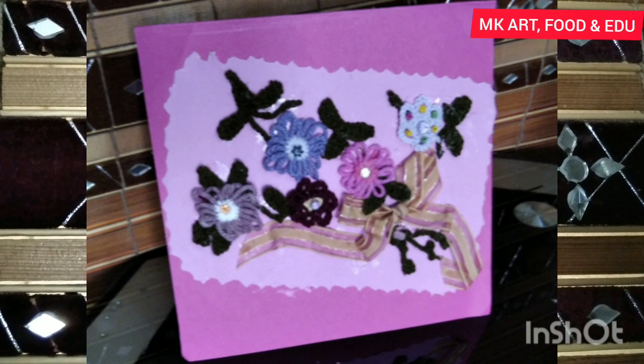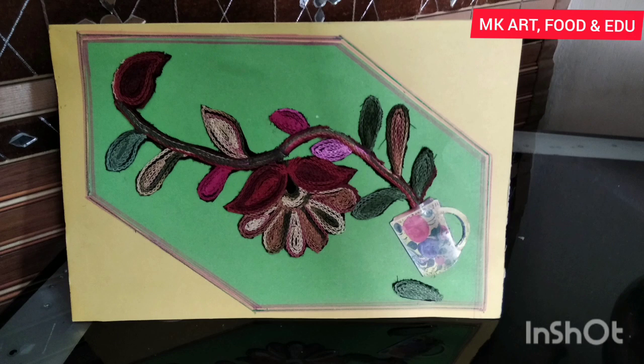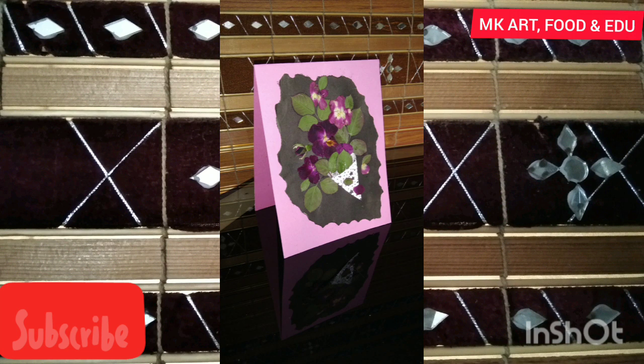Dried flowers, leaves, and hard chart are used here. This card was decorated with a flower taken from a used bed sheet. Here is décor with burnt chart, dried flowers, and leaves. Pressed leaves are here to decorate this card, along with dried leaves and pressed flowers again for decoration.